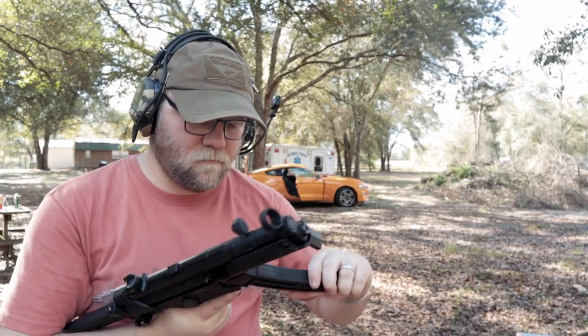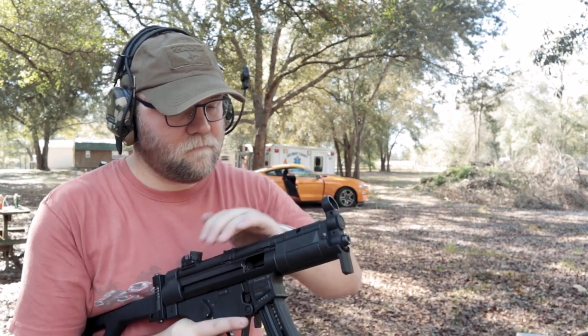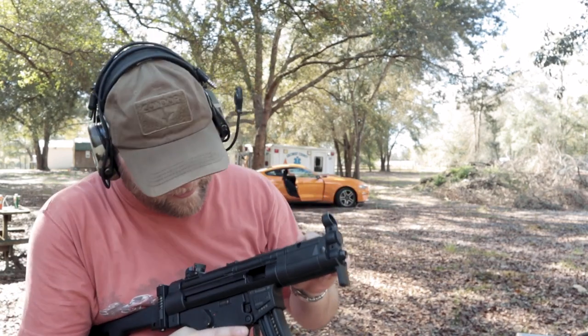These guns are also great for younger kids and females. Some females don't like a lot of recoil. So let's go one by one through the collection.